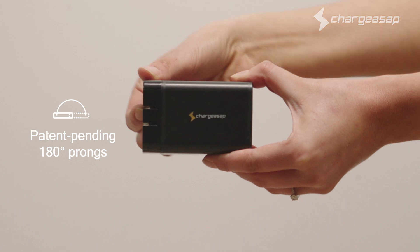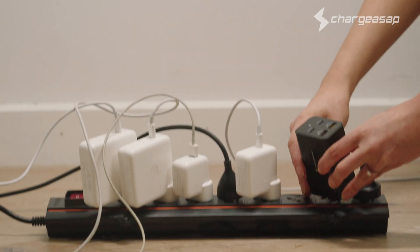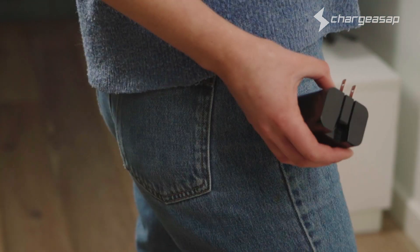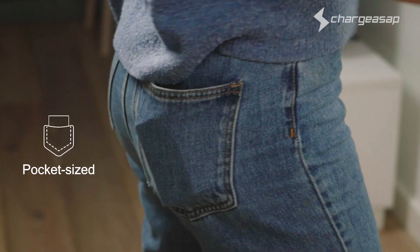Featuring patent-pending 180 degree foldable prongs, allowing you to fit the Omega charger into any tight space, on the floor or on the wall. When you're done, simply flick the prongs closed and it fits easily into your pocket.